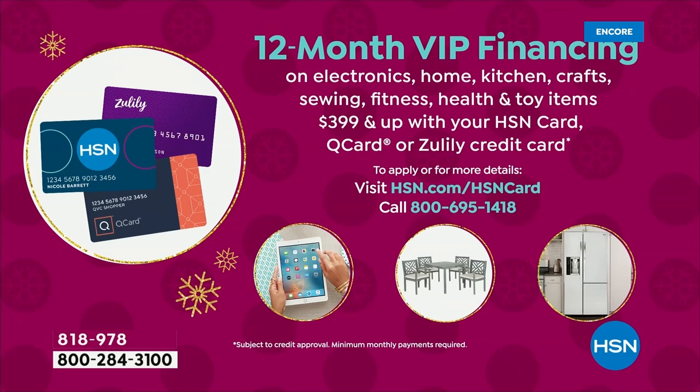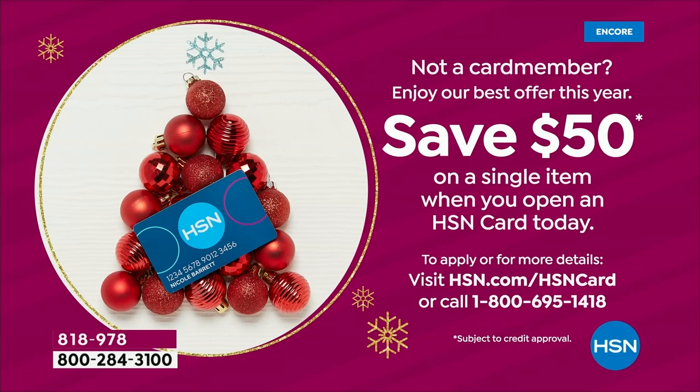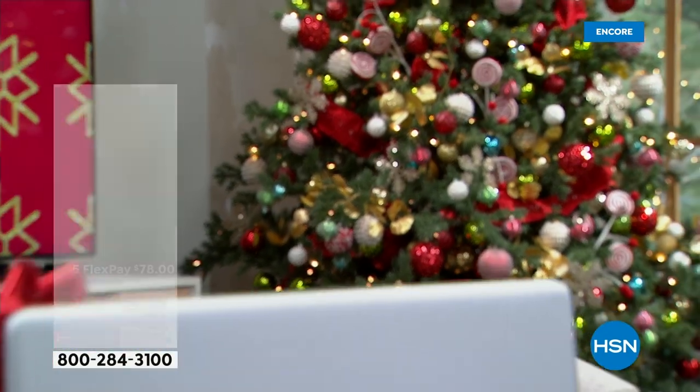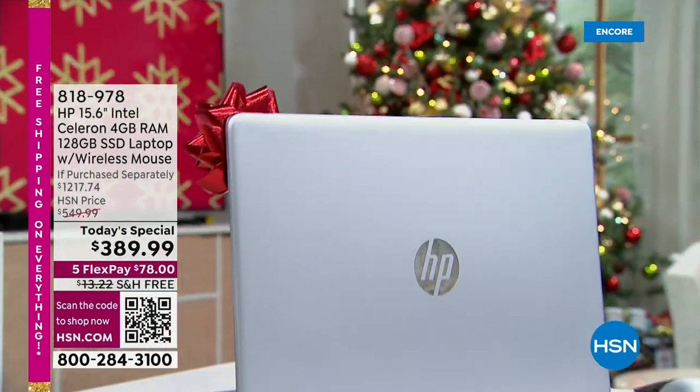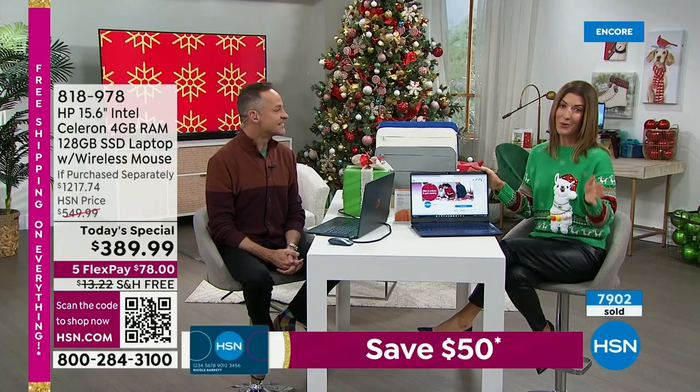Interest-free VIP financing on your HSN credit card means your monthly payments will be $32 a month. If you can do a dollar a day, this is your brand new computer. And if you don't have the HSN credit card, you'll save $50 off a single item when you open and use an HSN credit card today. $50 off an already really inexpensive computer — our best value of the year, our lowest price of the year on our number one best-selling size, the 15-inch. We have free shipping.